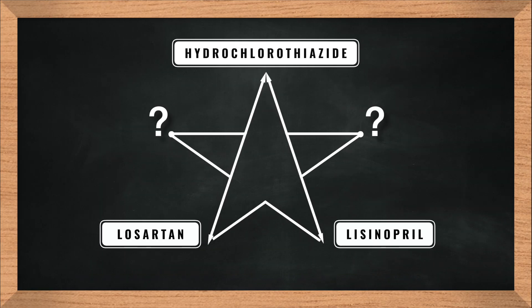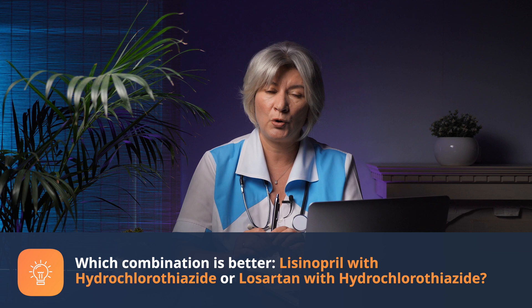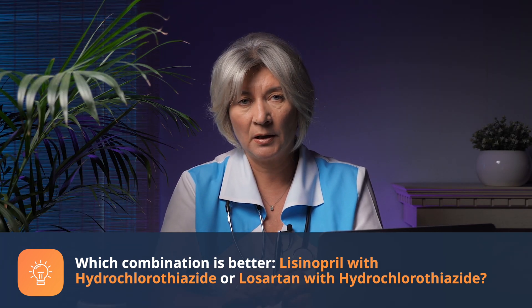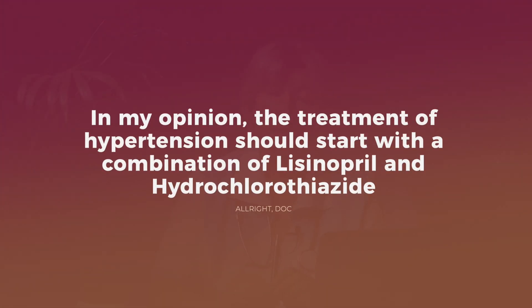Lisinopril is good for treating high blood pressure in people with cardiac insufficiency, diabetes with kidney damage, and past myocardial infarction. The question most often asked by patients is: which combination is better — lisinopril with hydrochlorothiazide, or losartan with hydrochlorothiazide? In my opinion, the treatment of hypertension should start with a combination of lisinopril and hydrochlorothiazide, of course if there are no contraindications and no side effects, especially dry cough, which is quite common with long-term lisinopril use.